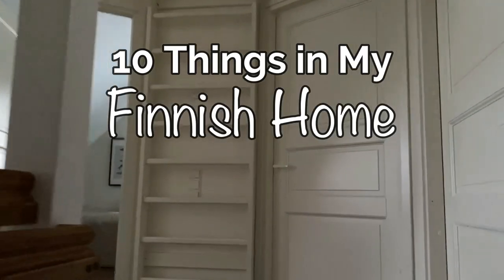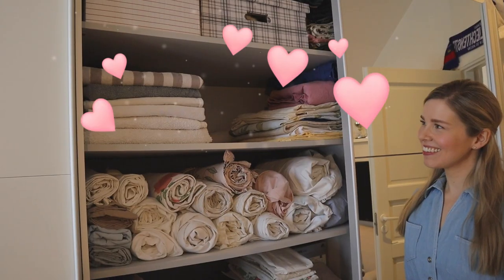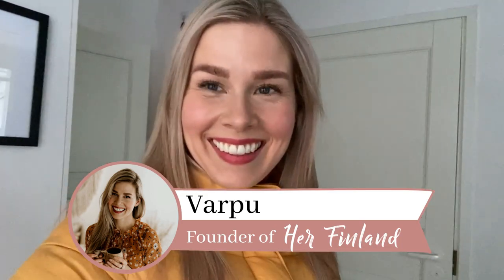Are you curious about Finnish homes? In this video I'm going to show you 10 things in my Finnish home that just make sense. Make sure to watch until the end and I'll be featuring one bonus item that in my opinion doesn't make any sense. I'll be also sharing why I have such a special connection with my towels. My name is Varpo and I'm your Finnish fairy godmother. I help you get connected with the Finnish culture and language and all things relating to Finland.